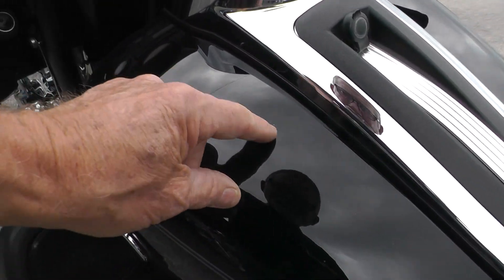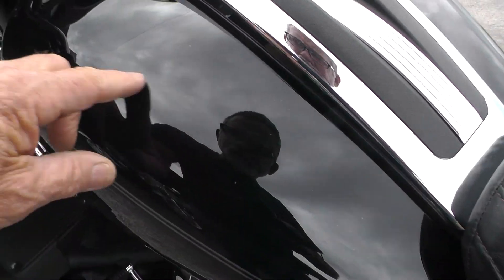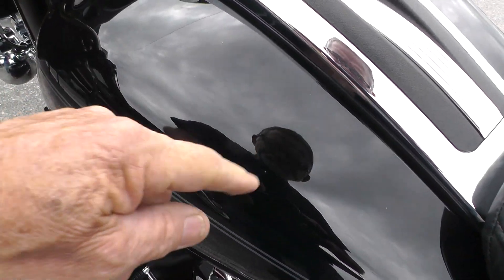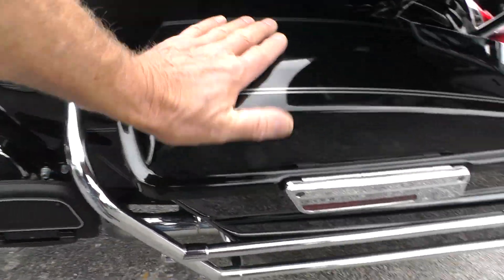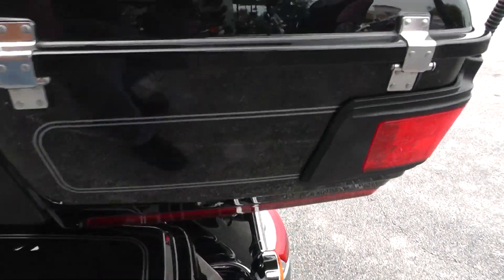Looks like there may be a couple of tiny little spots right here — I don't really know what that is. The bags look pretty good, got just a minor little scuff or two on them.